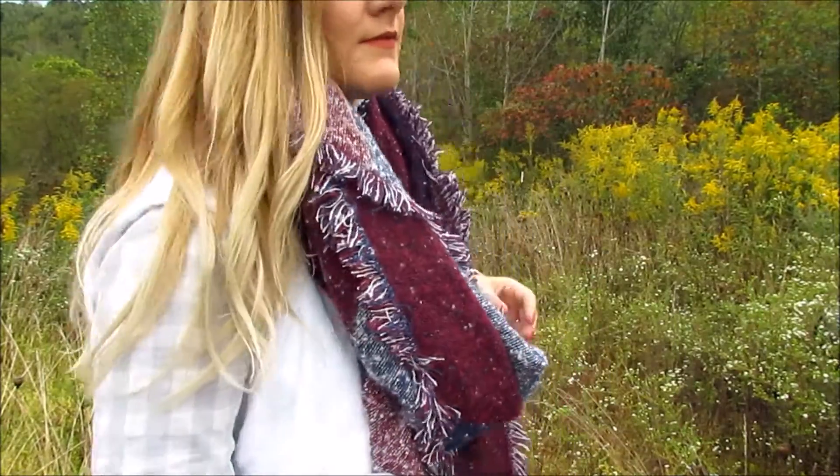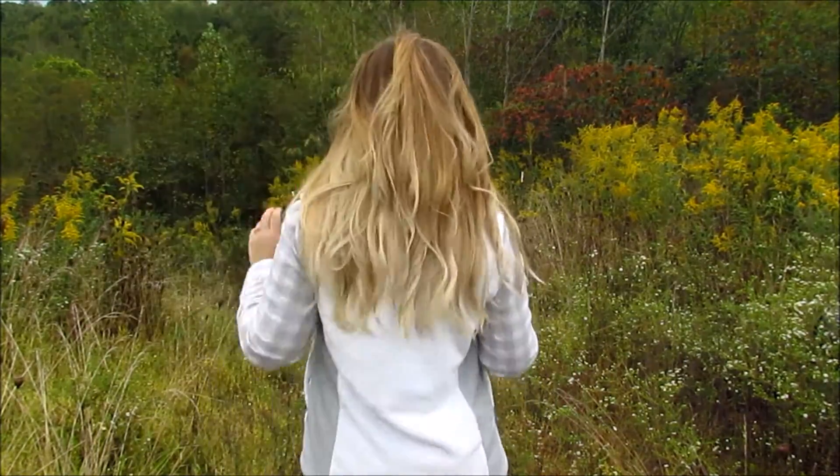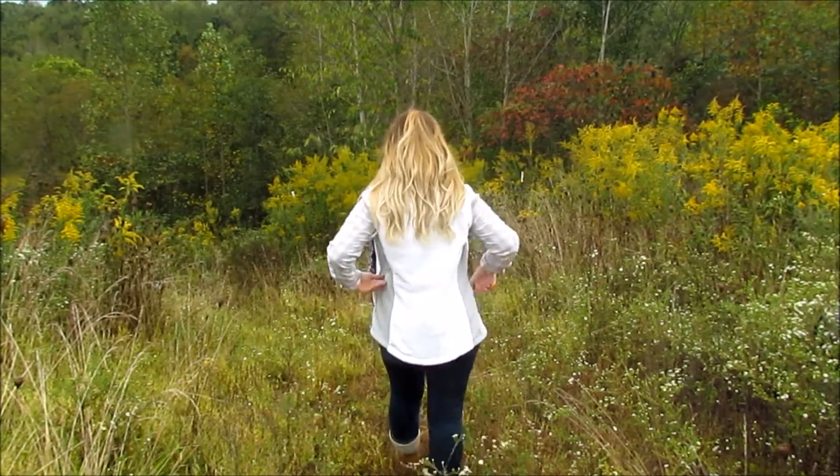It just screams fall to me. And if you notice, you'll see little raindrops, because it was raining when I filmed this.